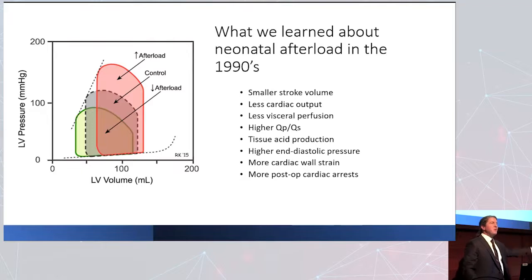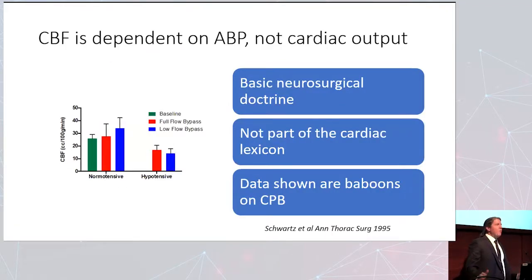That low blood pressure comes with watershed injury in the brain. Why? Because the toes are perfused by increased cardiac output. But the brain is only perfused by blood pressure. Low blood pressure with more cardiac output perfuses the gut and kidneys better, but the brain requires blood pressure to perfuse. More cardiac output in the face of low blood pressure does not perfuse the brain. The brain requires a blood pressure above the lower limit of autoregulation, no matter what the cardiac output is.